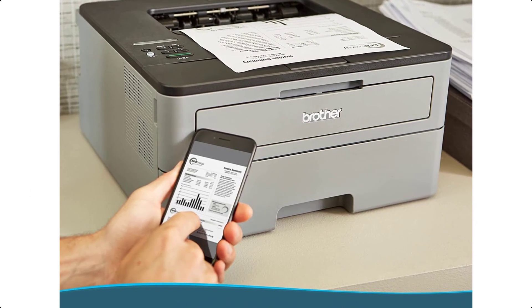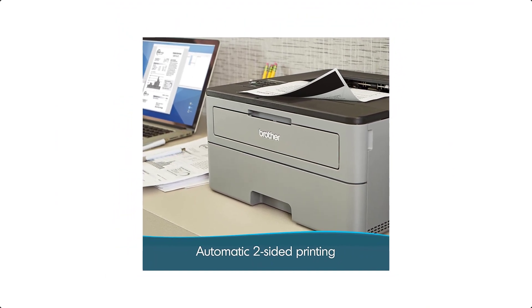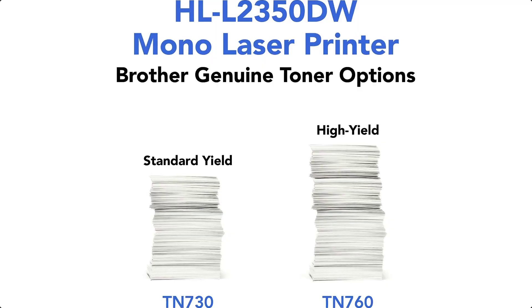Brother Genuine high-yield replacement cartridges deliver up to twice the standard print volume to help lower printing costs. Comes with a one-year limited warranty and free online, call, or live chat support for the life of your product.